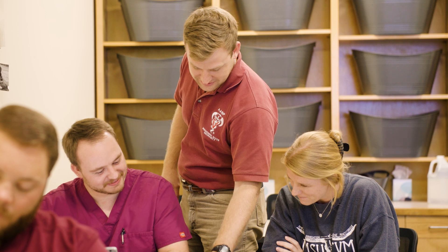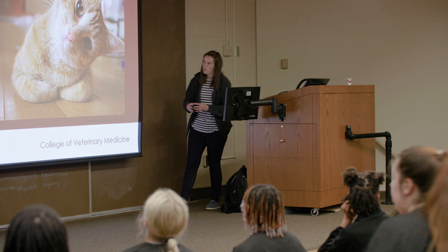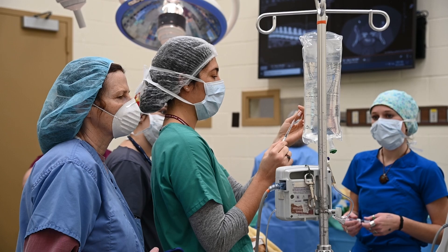Our veterinary program is unique in a number of ways, but our curriculum is one where students spend two years in the classroom and a didactic environment, and then they follow that with two full years in our teaching hospital and affiliated sites around the state.